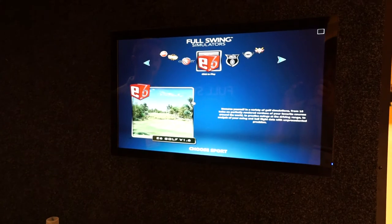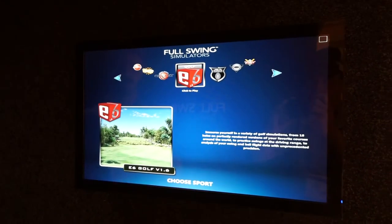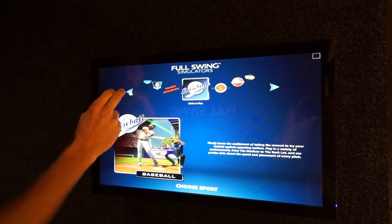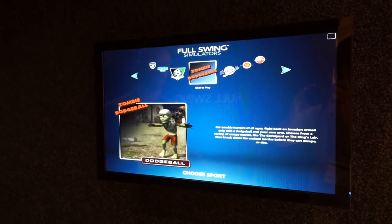You'll notice that when the menu comes up, it's easily transitionable to any of the sports. So going from E6, we have European sports, carnival games, bocce ball, basketball, baseball pitching, home run derby, zombie dodgeball — that's a great one for kids.